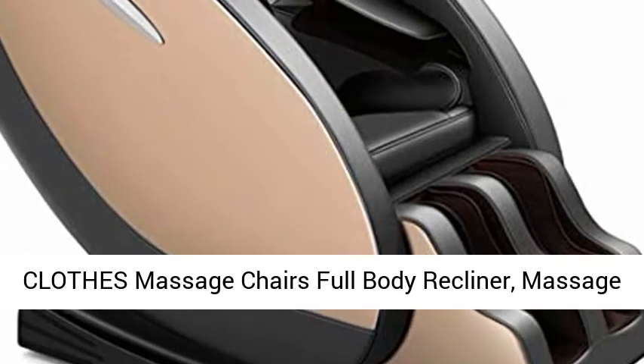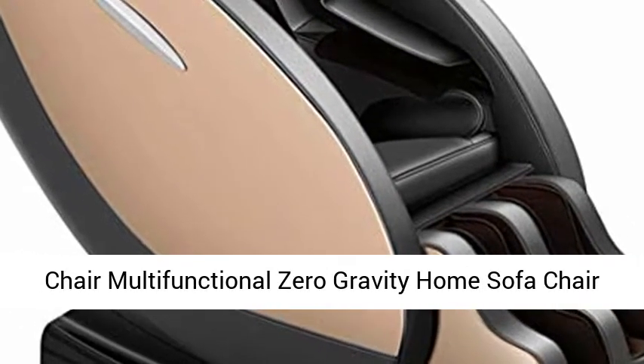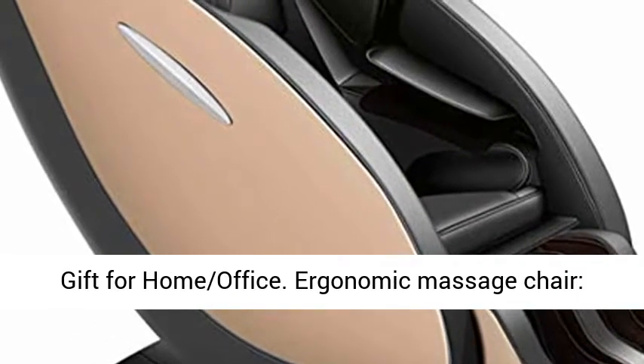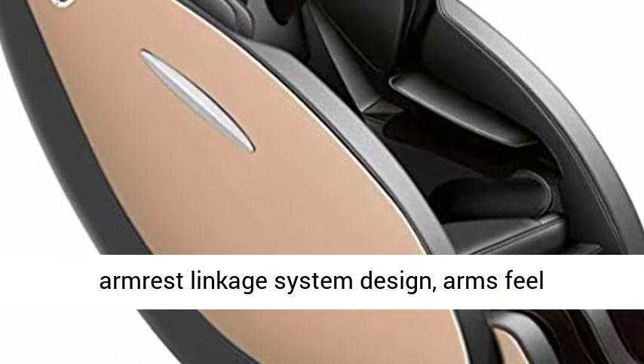CLOTHES Massage Chairs Full Body Recliner — a multifunctional zero gravity home sofa chair, ideal as a gift for home or office. Featuring an ergonomic massage chair design with an armrest linkage system, arms feel comfortable while reclining.